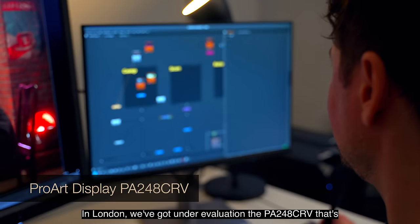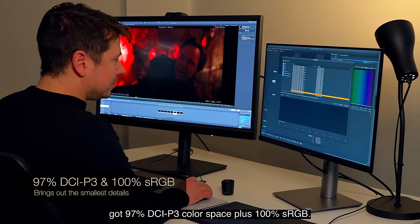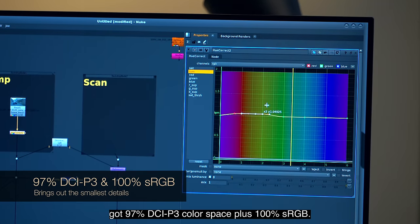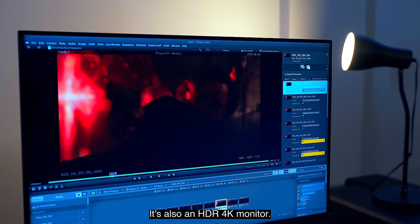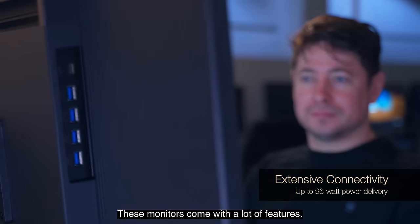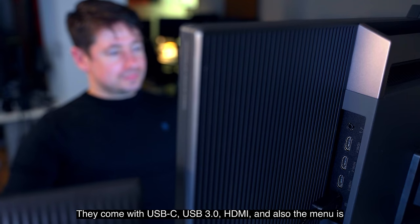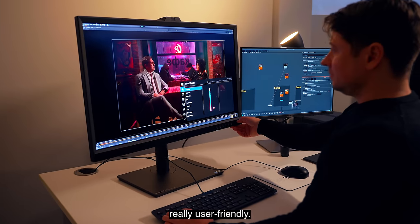In London, we've got under evaluation the PA248CRV. That's got 97% DCI-P3 color space, plus 100% sRGB. It's also an HDR 4K monitor. These monitors come with a lot of features — they come with USB-C, USB 3.0, HDMI — and the menu is really, really user-friendly.